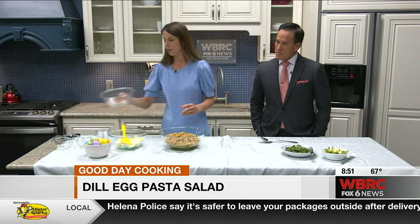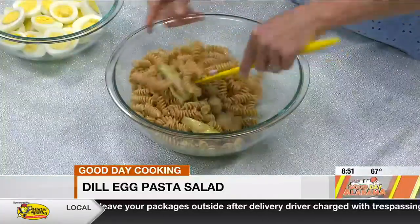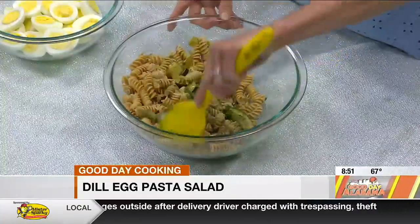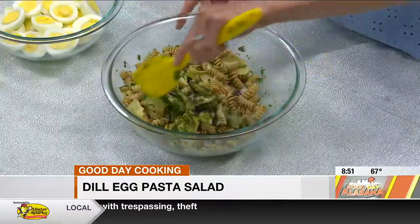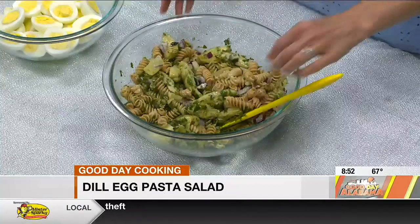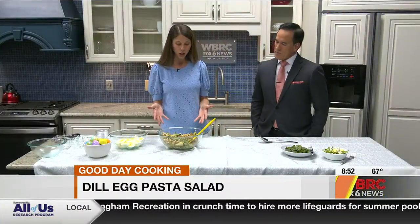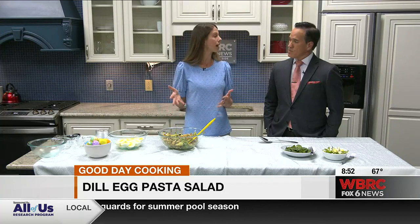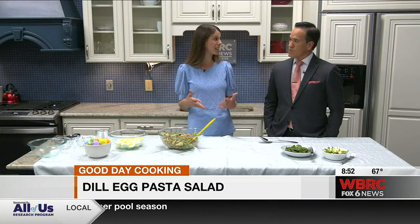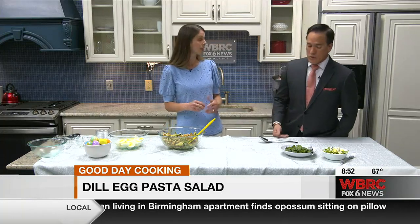I love how versatile this recipe is — you can really use whatever ingredients you have on hand. You could use any shape of pasta, not just rotini. Trade out the parsley and dill for other fresh herbs like basil, or even use dried herbs in the dressing. You could switch out the vegetables too, like leftover cooked asparagus and green peas. I like the whole wheat pasta because it adds more fiber, which we all need.